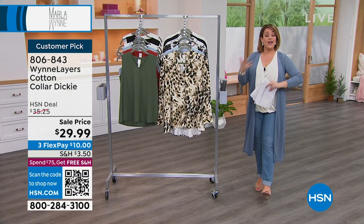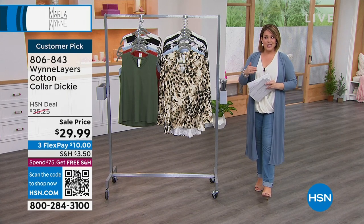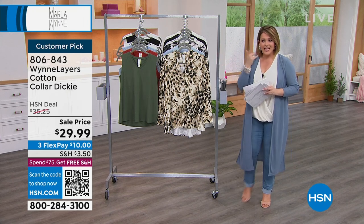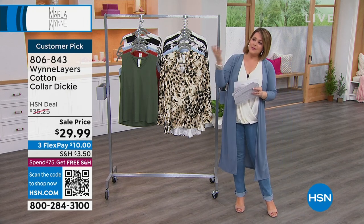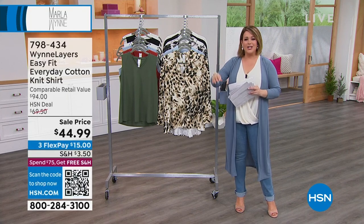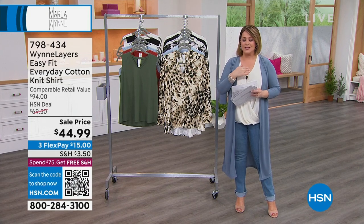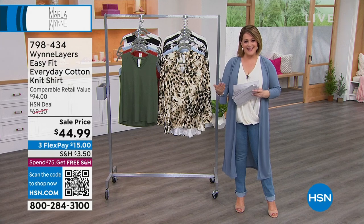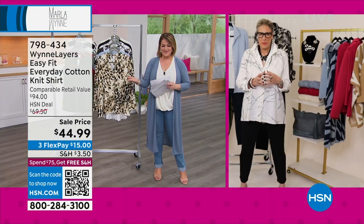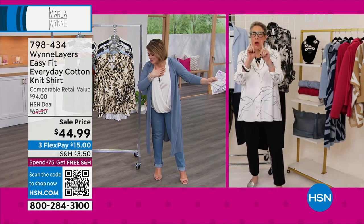Let's bring in the woman of the hour. If you've not shopped this collection, it's one of our top brands in all of HSN. She spent over two decades in Paris, France, and really noticed that French women are always comfortable but always have a little something — always polished, always tailored. That's what this brand is about. It makes dressing up in the morning easy. Marla Wynn is standing by, and I'm a little offended because I know you were here.